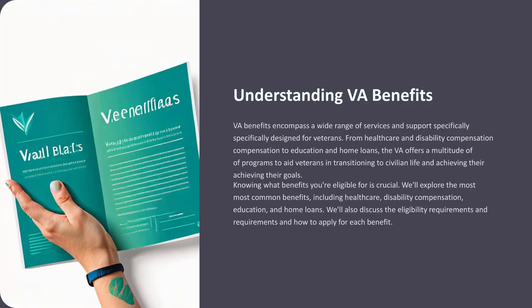VA benefits encompass a wide range of services and support specifically designed for veterans. From health care and disability compensation to education and home loans, the VA offers a multitude of programs to aid veterans in transitioning to civilian life and achieving their goals. Knowing what benefits you're eligible for is crucial. We'll explore the most common benefits, including health care, disability compensation, education, and home loans, and discuss the eligibility requirements and how to apply for each.